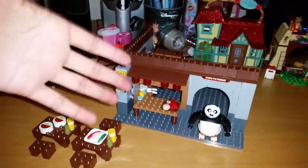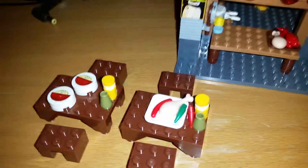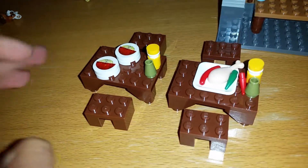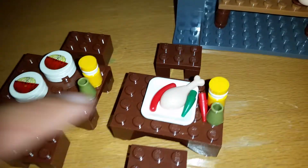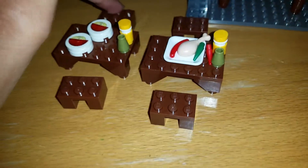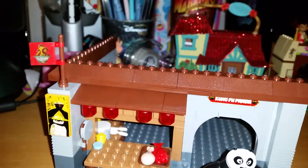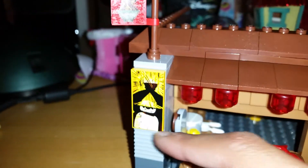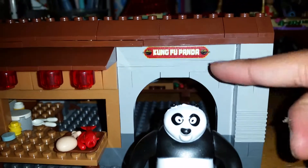Here we have the set as it looks when complete and it is so cute. It comes with some little tables and lots of fun accessories like noodles you can put on with stickers, lots of yummy food, and chairs for them to sit on. The noodle shop has great details — a little banner for Ping's noodle shop, posters of Po as the dragon warrior just like in the movie, and a kung fu pen up top.